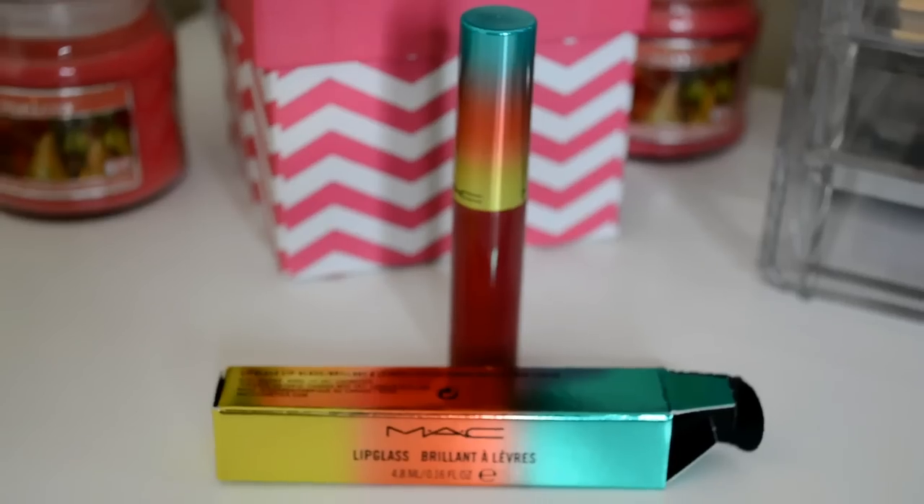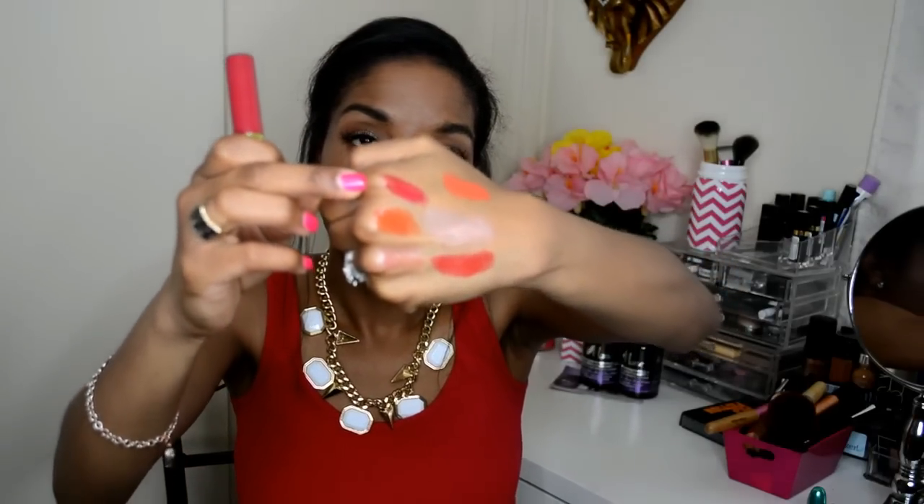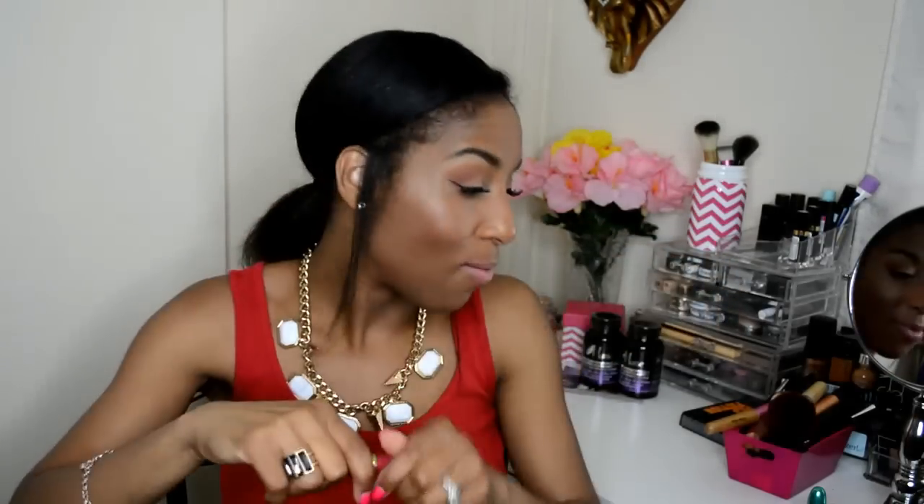The next one I got is called Hot and Cold, and this one almost looks like a reddish-purplish lip gloss. You know I love my purples! The lip glasses cost $16.50 a piece.